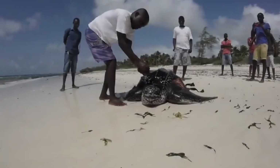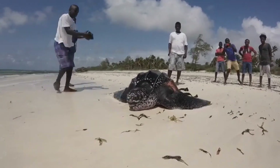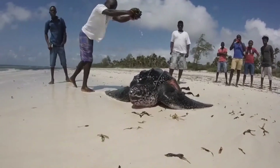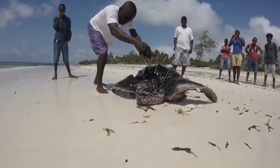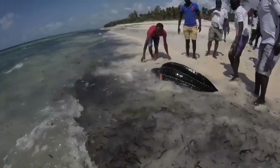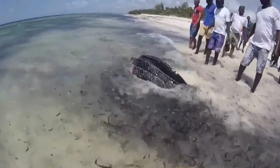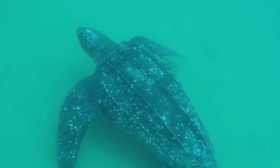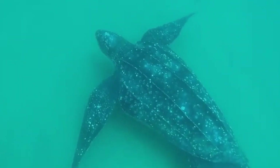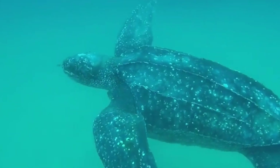Thankfully, there's hope. Around the world, conservationists are hard at work protecting nesting sites, educating communities, and passing stricter regulations on fishing methods. In many regions, local volunteers walk the beaches during nesting season to monitor turtles and even relocate at-risk nests to safer spots. These efforts have seen some encouraging results, with certain leatherback populations beginning to stabilize or even increase. New technologies like satellite tagging have also revealed incredible migration patterns, helping scientists and governments establish protected marine corridors, making the ocean a much safer highway for migrating turtles.